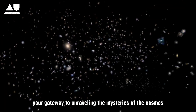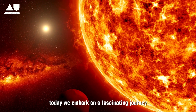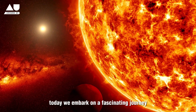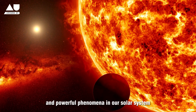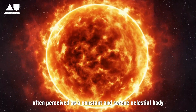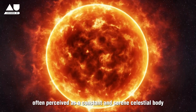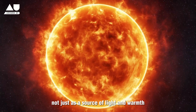Welcome to Around Us, your gateway to unraveling the mysteries of the cosmos. Today we embark on a fascinating journey towards one of the most enigmatic and powerful phenomena in our solar system: the Sun. Often perceived as a constant and serene celestial body, the Sun plays a critical role in our existence — not just as a source of light and warmth.